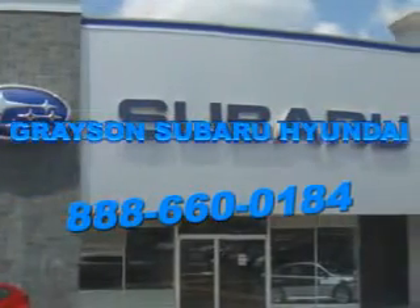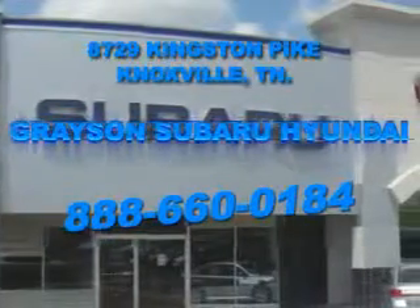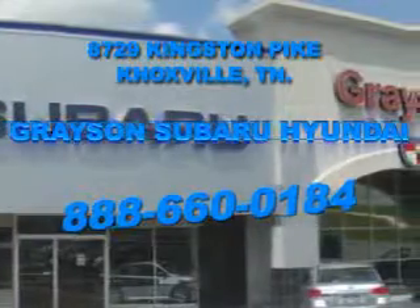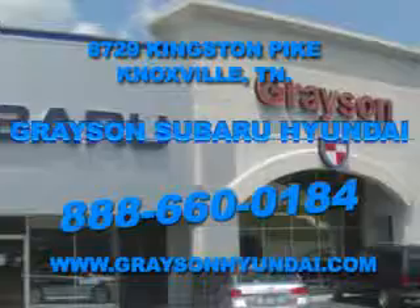Open six days a week, Grayson Subaru Hyundai is conveniently located at 8729 Kingston Pike in Knoxville. Come see us. For more information about our amazing inventory lineup, check us out online at www.gracsonhyundai.com.